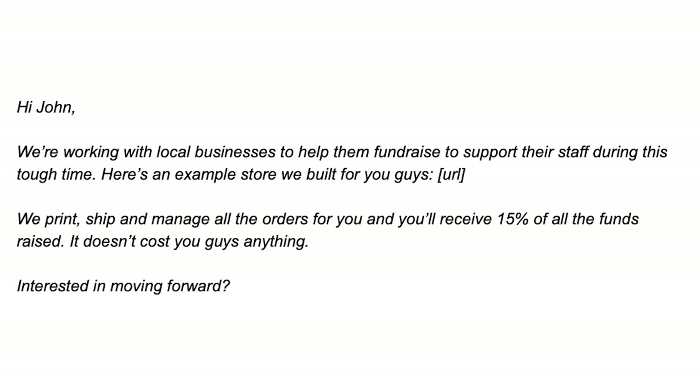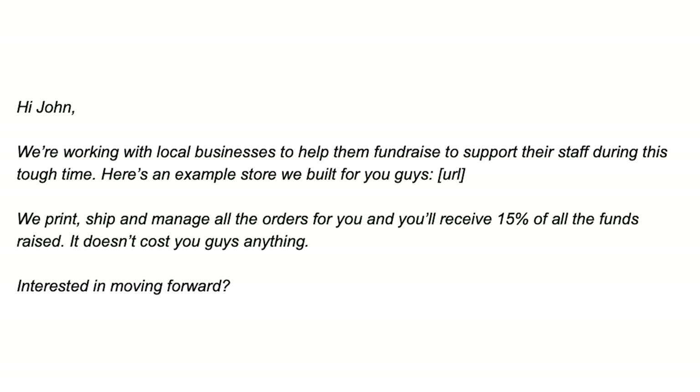Step three is emailing your prospects. The email should say something like: 'Hi John, we're working with local businesses to help them fundraise to support their staff during this tough time. Here's an example store we built for you.' Then link to the store. 'We print, ship, and manage all the orders. You'll receive $10 for every item sold and it doesn't cost you anything. Interested in moving forward?' Then sign your name.